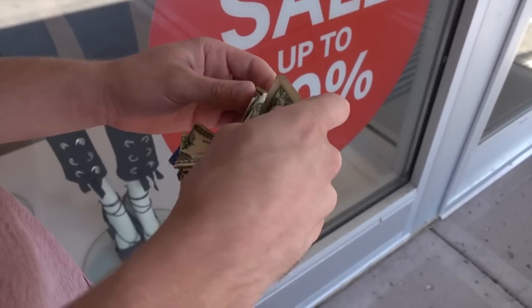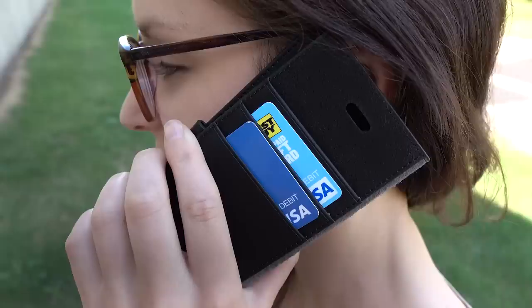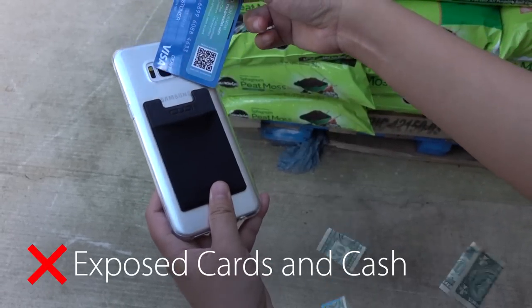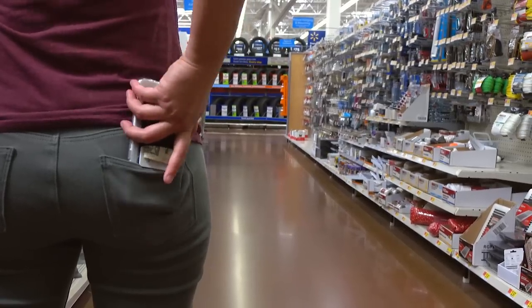What if I told you the struggle to combine your phone and wallet is over? No more clumsy money clips, bulky traditional wallet cases, or case pouches that leave your credit cards and cash exposed. What if I told you it's possible for your cards and cash to be completely secure while having the industry's best phone protection?